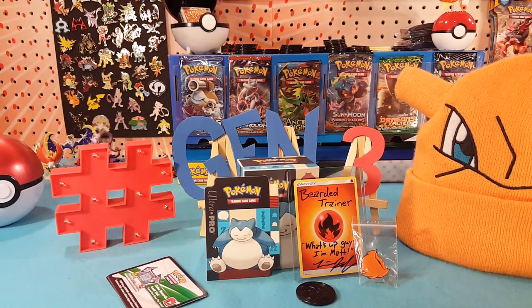The drawing will be on the 29th of December. To enter, make sure that you're subscribed to the channel, make sure you like the video, and comment down below what is your favorite Gen 1 starter.